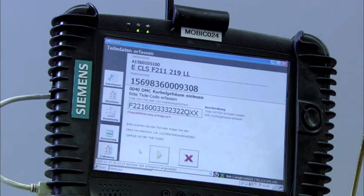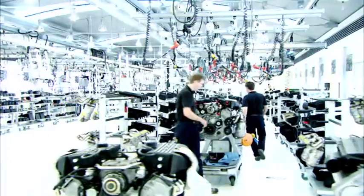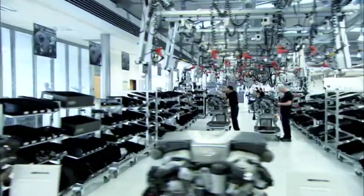Data for each engine block is scanned into a computer. The AMG tracing system electronically tracks each phase of the engine's creation. Each and every component is registered and can be identified later if necessary.